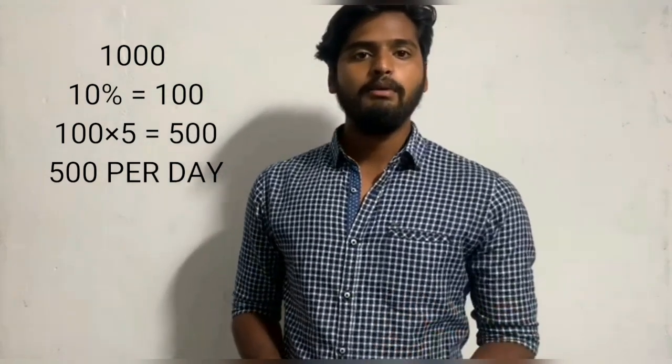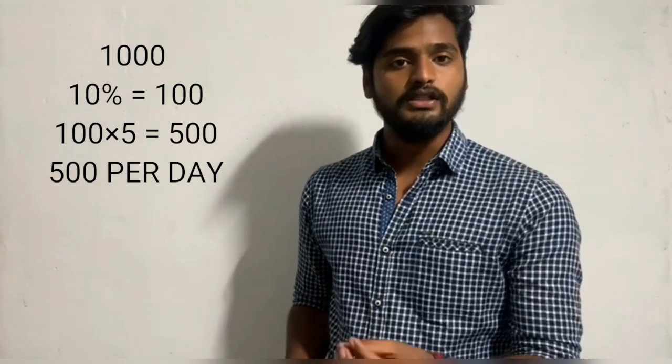Here is an example. In an area of 1,000 members, if 10% of members use the machine, that gives you 100 users per day. At 5 rupees per head, that is 500 rupees per day, which means 500 rupees daily income.